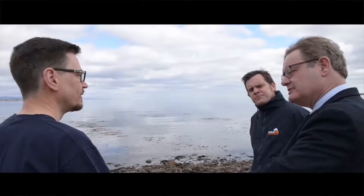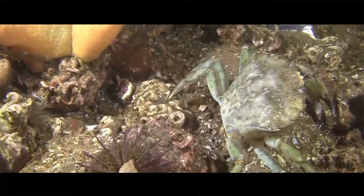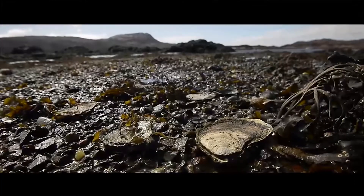Glenmorangie have taken two steps here. First, they've established an anaerobic digester, and that's reduced the biological load by some 95% on the site.